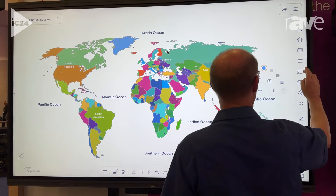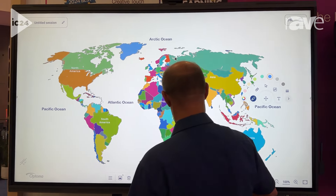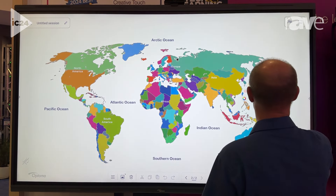Optima Solutions Suite is pre-loaded and includes Display Share, File Manager, and Whiteboard. Our Whiteboard app features a quick-launch pen, a floating toolbar, and Whiteboard also syncs natively with Google Classroom.